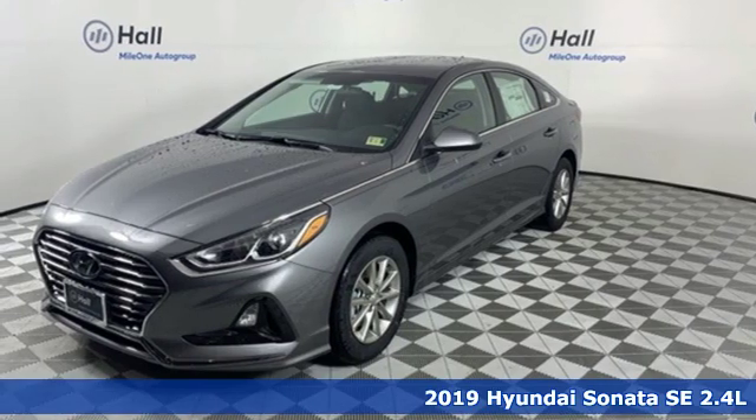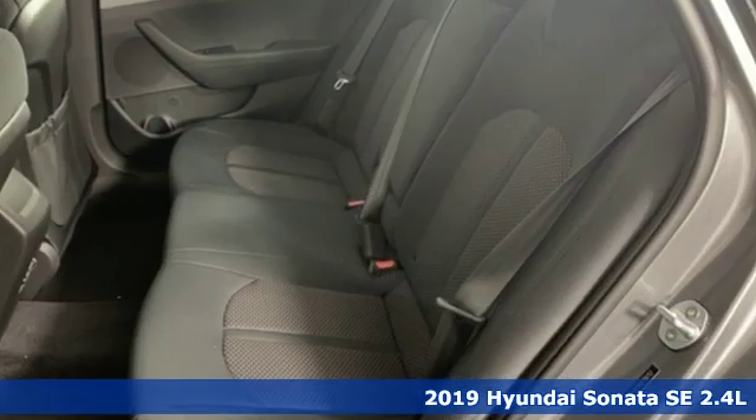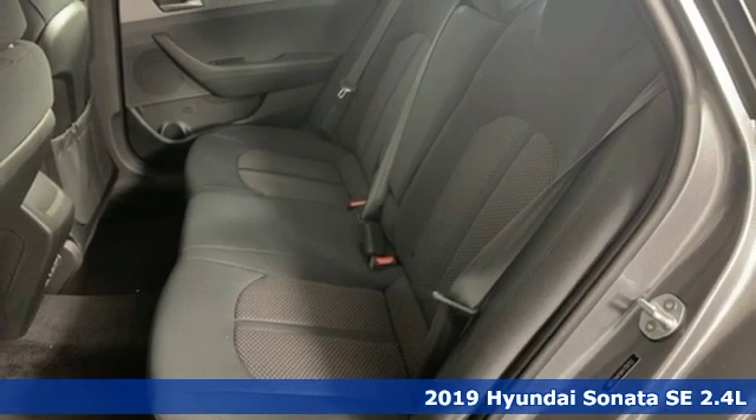It's a new 2019 Hyundai Sonata. Hyundai's attention to detail means a better driving experience for you.